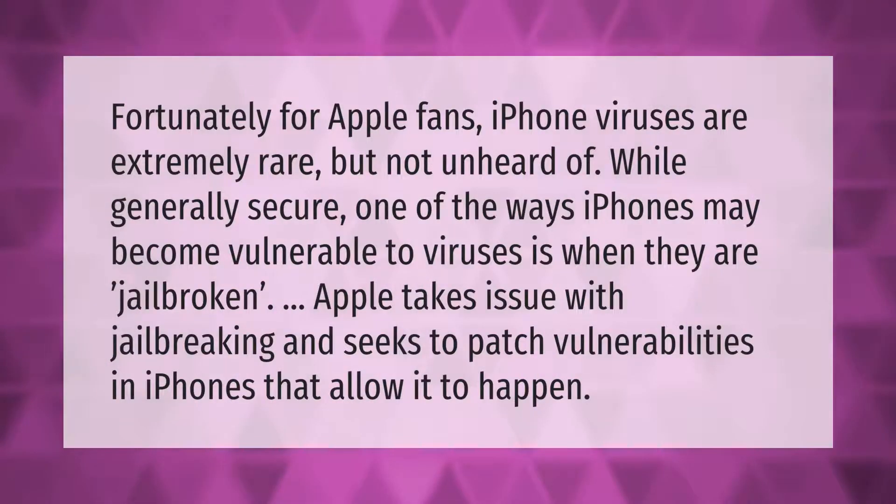Fortunately for Apple fans, iPhone viruses are extremely rare, but not unheard of. While generally secure, one of the ways iPhones may become vulnerable to viruses is when they are jailbroken. Apple takes issue with jailbreaking and seeks to patch vulnerabilities in iPhones that allow it to happen.